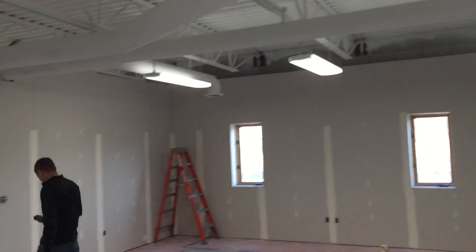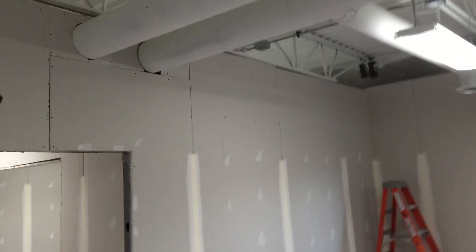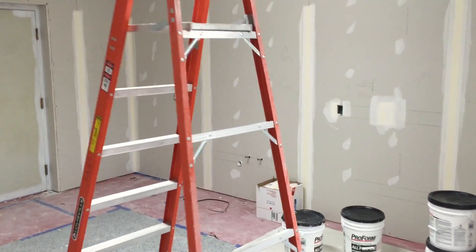LEDs are in over here and they look great as well. It's probably less of a dramatic change than on the industrial side, but looking good. This is where the kitchenette will be, conference room, and just walking down the hallway here.